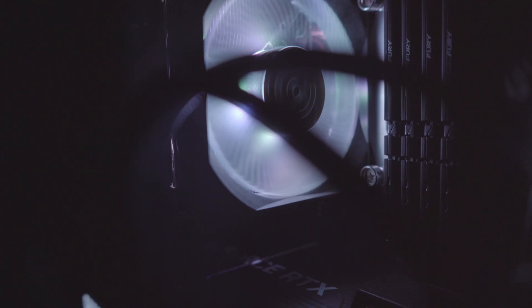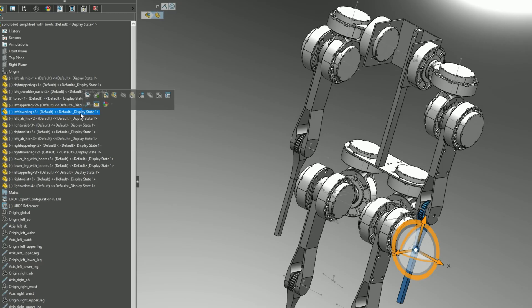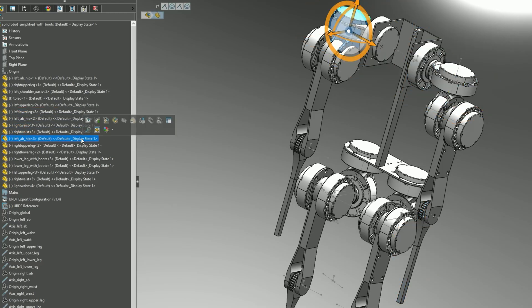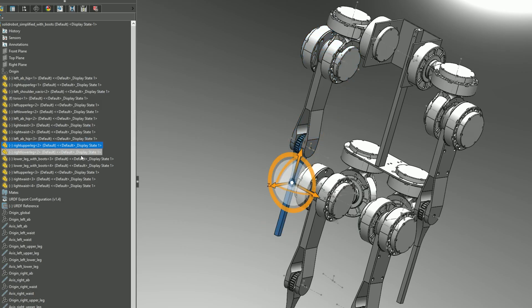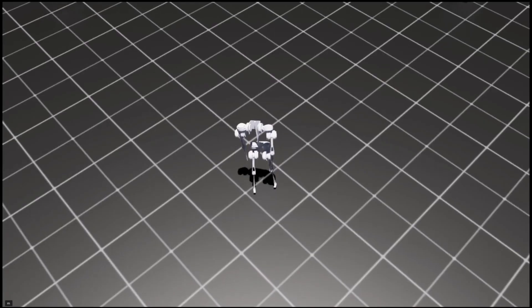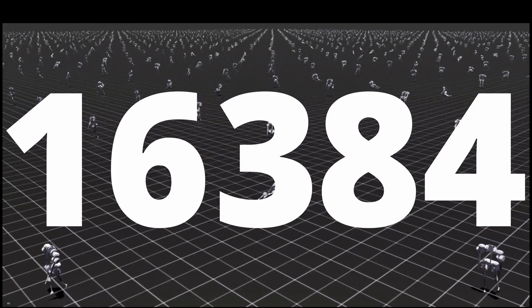The key is an Nvidia RTX 4070 Ti with 12 gigabytes of VRAM. Remember that crucial step earlier when I simplified the polygons of my model to reduce the computational load? This is where that preparation pays off. By being efficient in the design phase, I can now push my computer to its absolute limit. With this hardware I'm able to train 16,384 copies of my robot all at the same time.